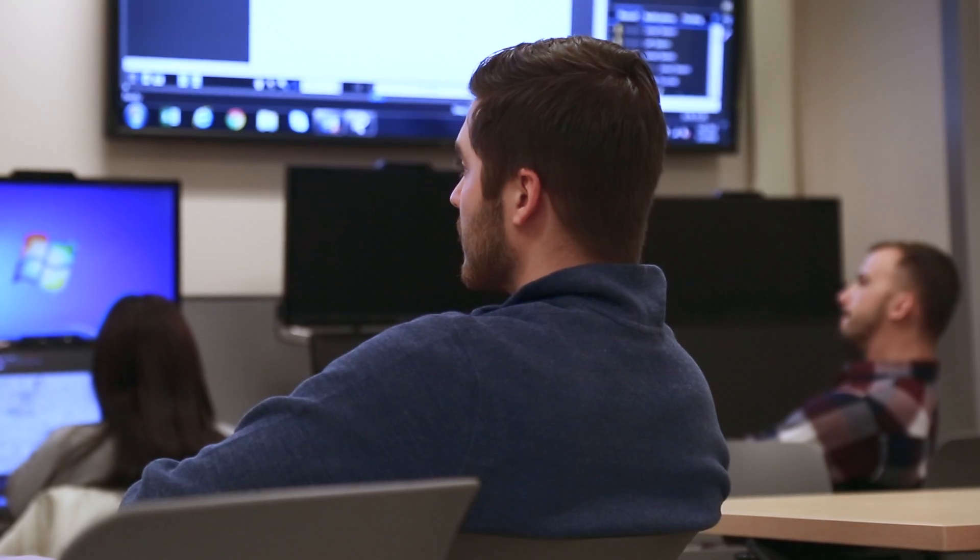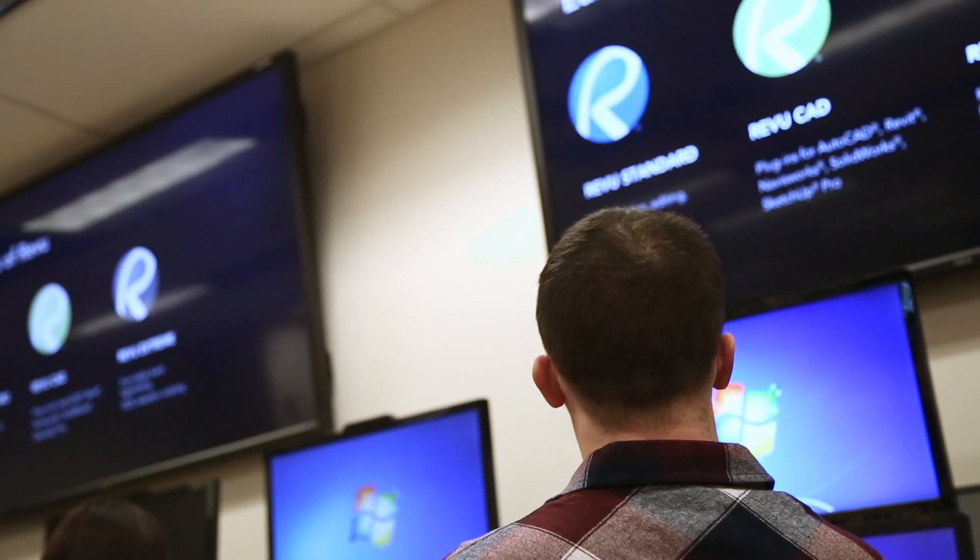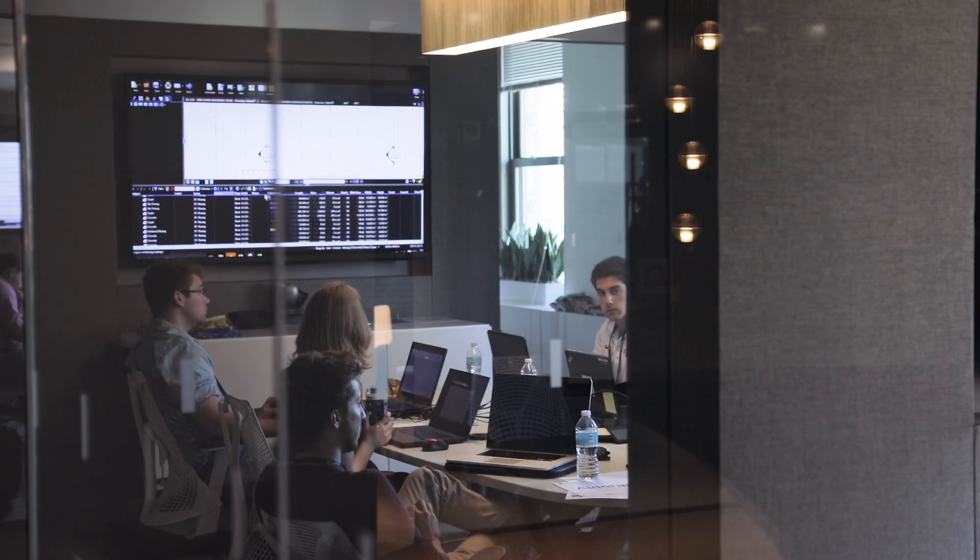I think that's the best part about some of these technologies — they're being offered to students now. We partner with universities, union training centers, high schools, and all sorts of educators and students.